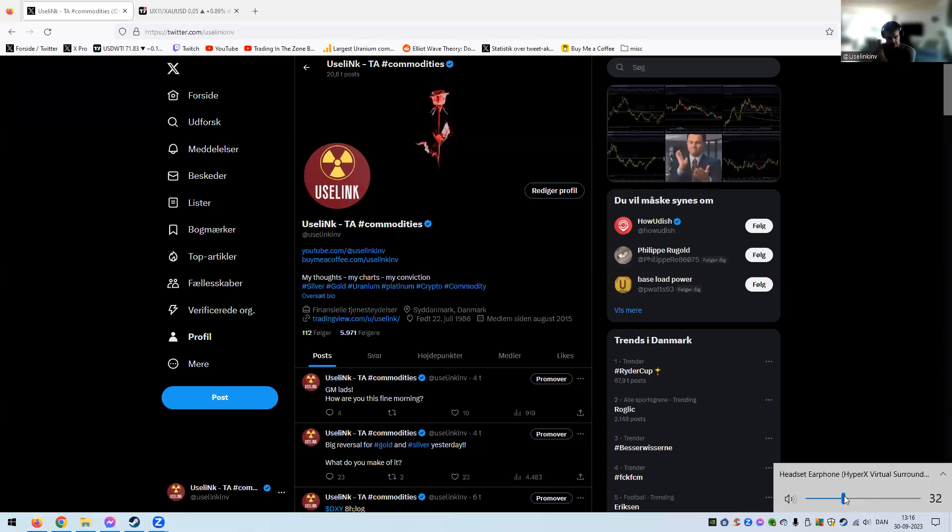Hello guys, welcome back to the channel. We're going to be looking at uranium — the weekly close for uranium. It's been not a great week for uranium at all. There are some signs that we might have the first initial pullback, maybe, maybe not, but we will definitely check it out here. As always, subscribe, follow, comment — the good or the bad, it's all up to you.